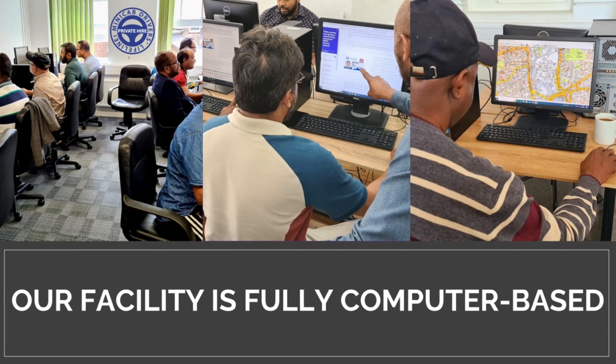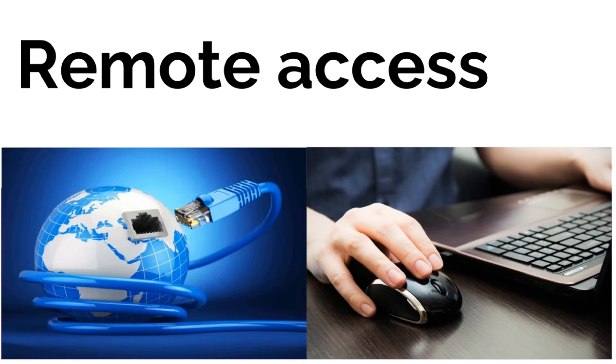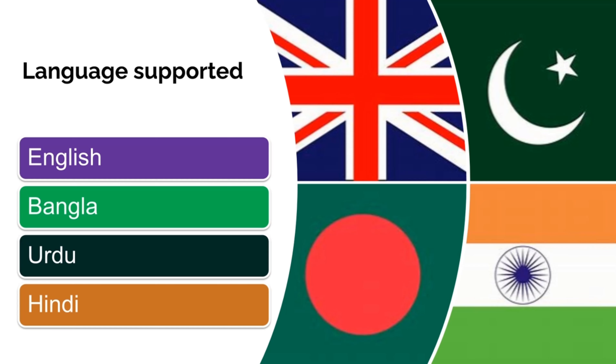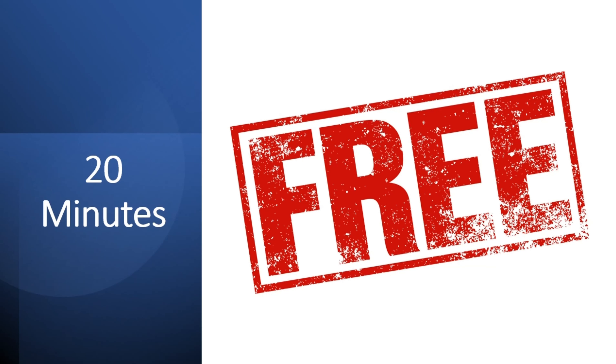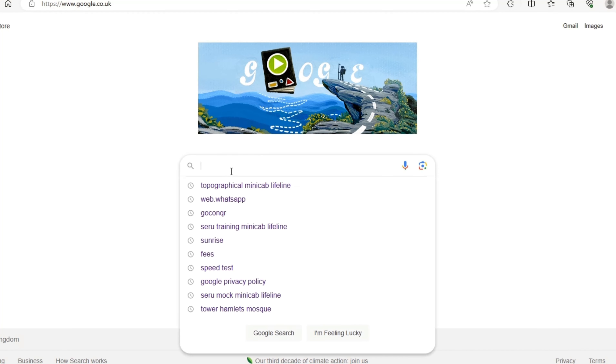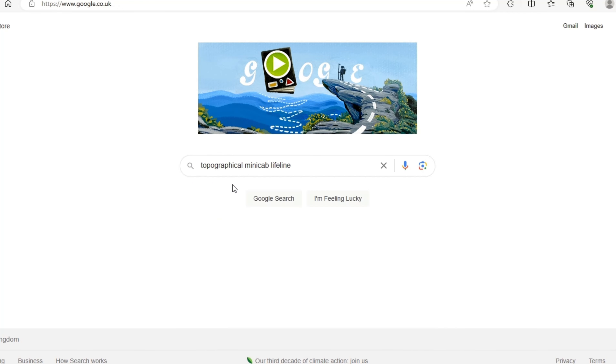This can be done at our fully computer-based facility as well as from home remotely. We have availabilities on weekdays, weekends, and evenings. We support many different languages. For a limited time, we are offering anyone coming for topographical training a 20-minute free session so you can judge and check yourself where you are. More information can be obtained from our website, as shown on the screen.